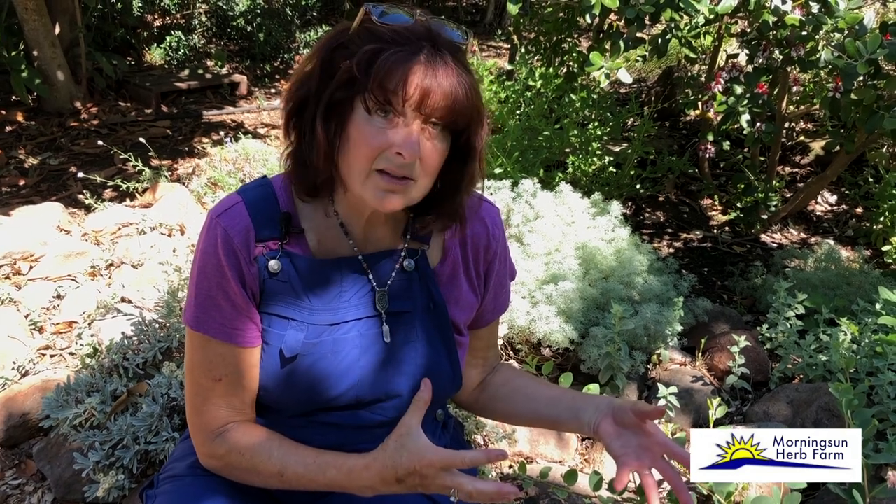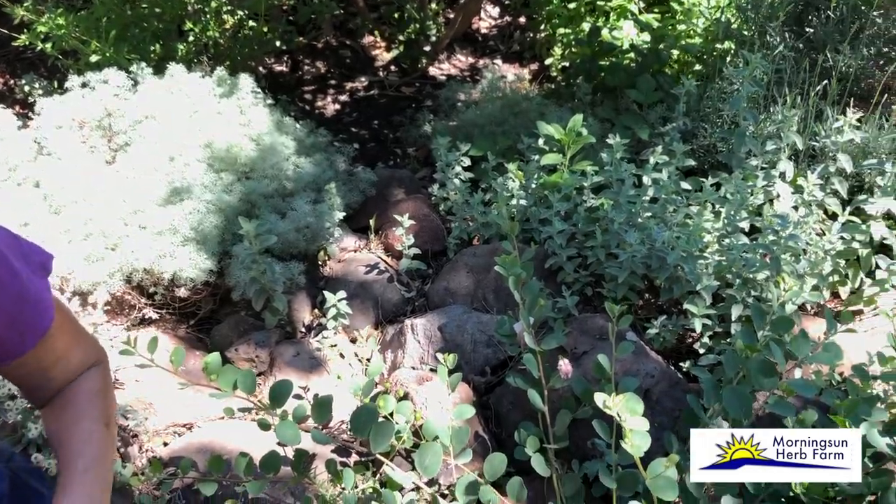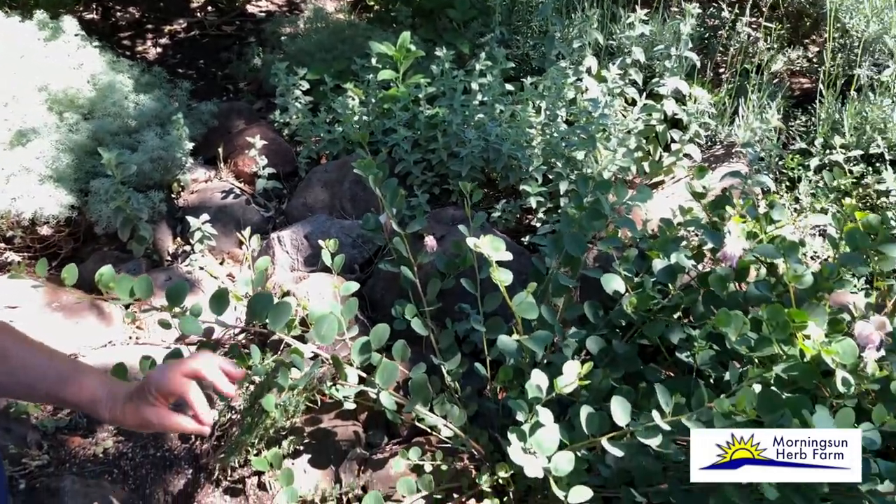Underneath here, because I didn't want to spend all my money on really expensive nice rocks since you're not going to see them, we just have pieces of broken concrete and rubble underneath and then the beautiful rocks on top. Rocks — very essential.